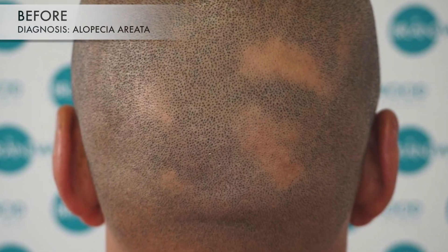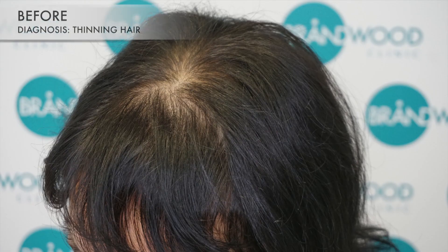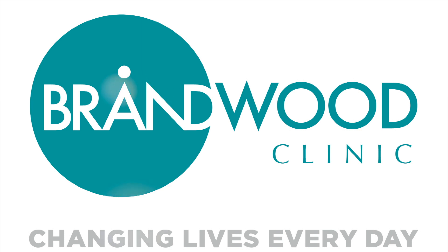Brandwood Clinic's hair tattooing procedure copies the appearance of natural, closely shaved hair follicles. It provides the illusion of density to a thinning head of hair or full hair coverage to a completely bald head. If this is the answer that you've been looking for and are keen to learn more, then visit Brandwood Clinic in Cape Town or their website.